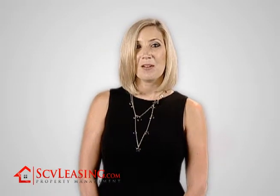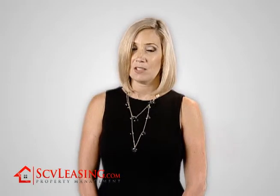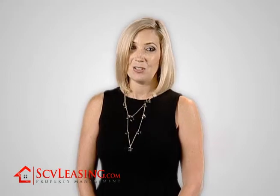We hope this video has helped you better understand the move-out process. SCV Leasing wants to make your move-out a successful experience. Remember, the better you leave the property, the quicker we can get your refund back into your account.